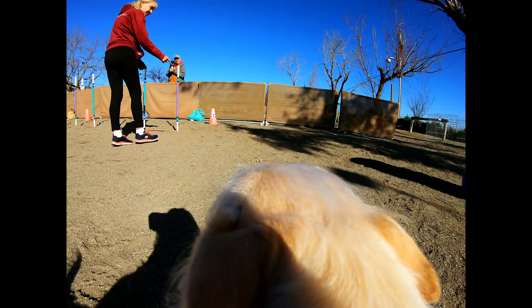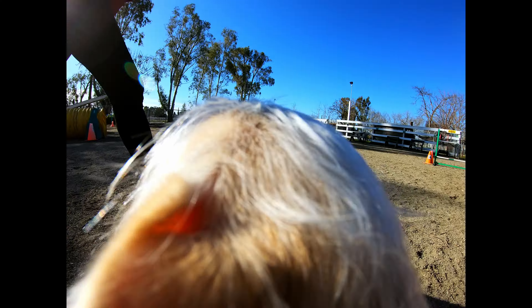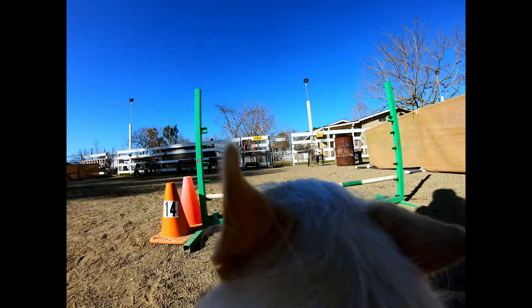Tunnel. Come over here. Woo! Good job. Woohoo, good job!